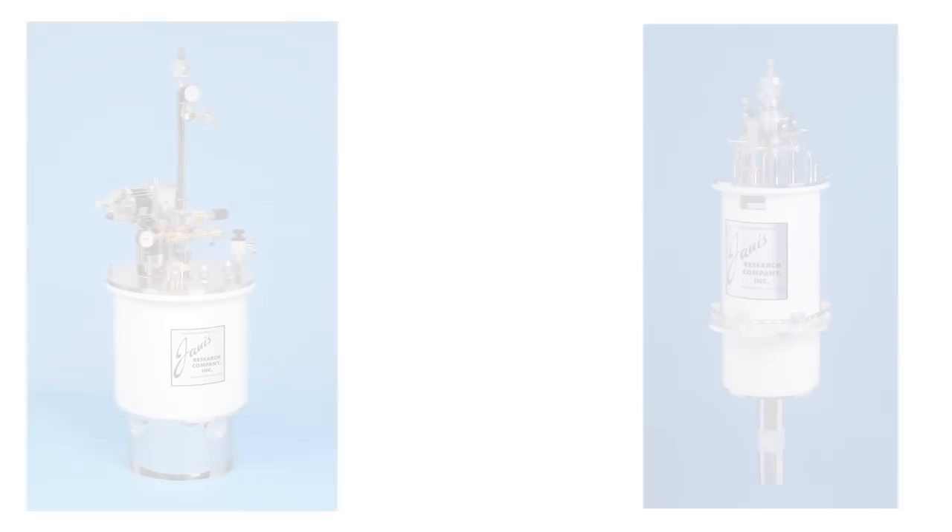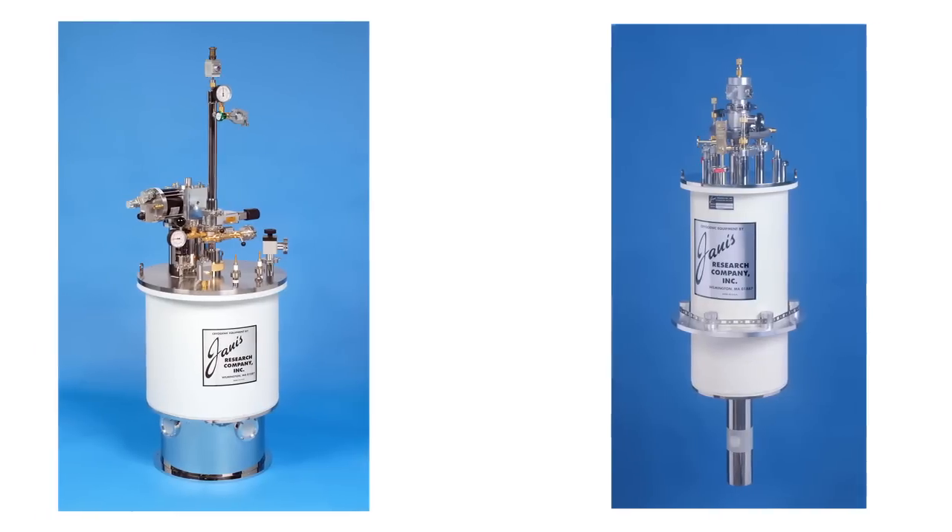Helium-3 systems and dilution refrigerators for temperatures to 9 millikelvin or lower. Our staff of scientists will help you determine the system best suited to meet your cryogenic requirements.